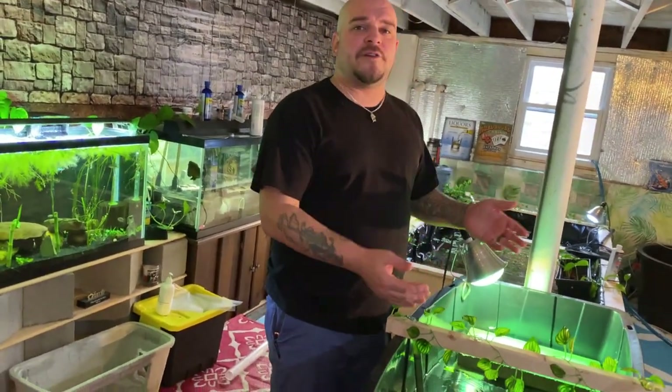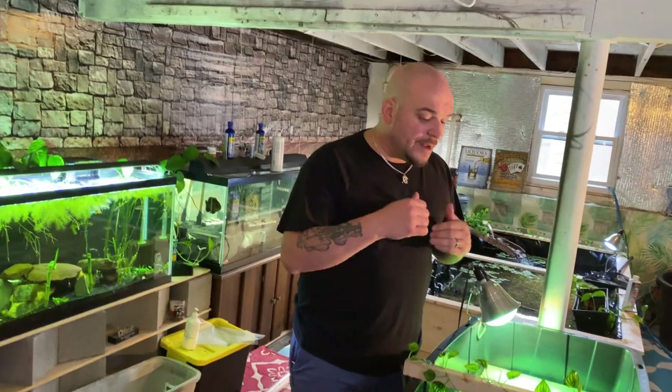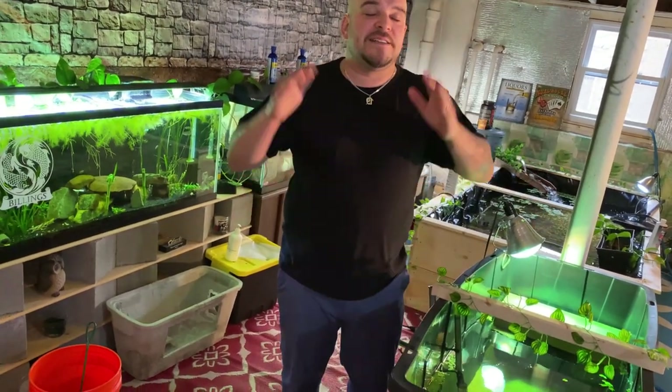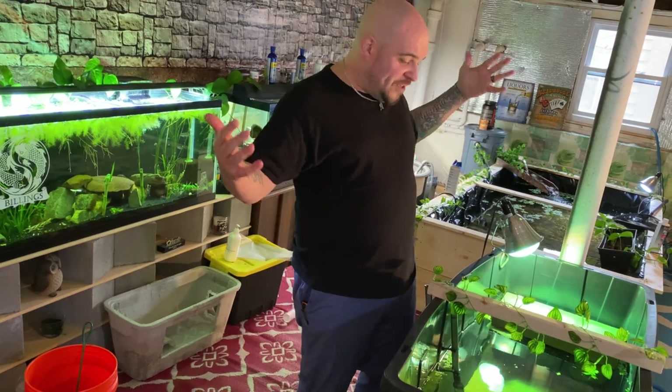They need 200 to 300 gallons, so that is why they'll end up going into the large pond. Make sure you stay along for their journey — it's gonna be a long journey, but it's gonna be a great journey. We're gonna build this huge pond and put them in and they're gonna have a great life. TikTok is doing big things; we need YouTube to do big things so we can get our sanctuary and save more of these awesome creatures. I want you guys to stay along for the journey.